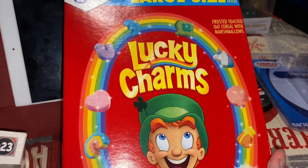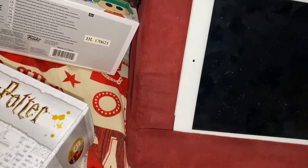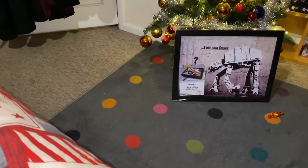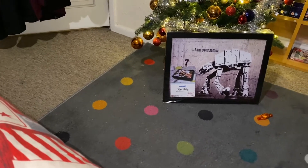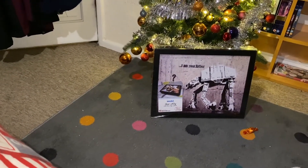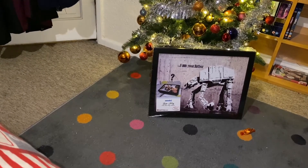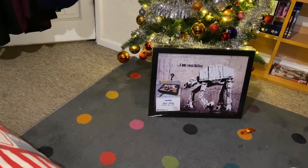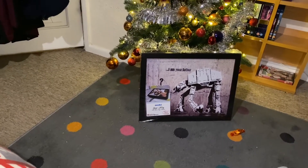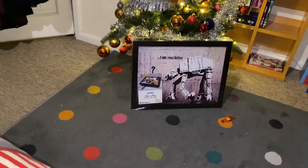And here we go — a box of Lucky Charms. Now on the floor here is a Banksy-style lap tray of Star Wars, also from my mum.